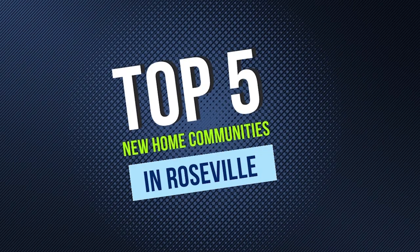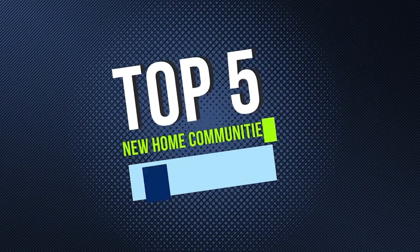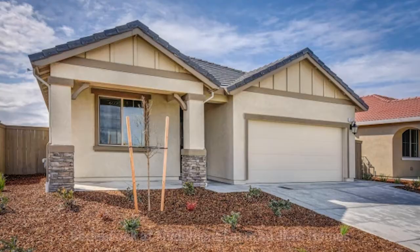Let's get started. My top five new home communities in Roseville, California, in no particular order.